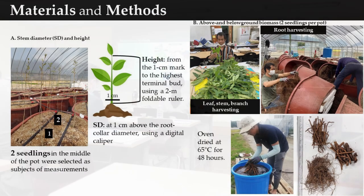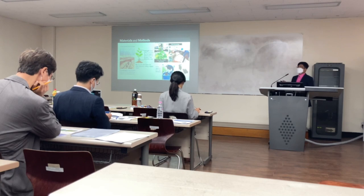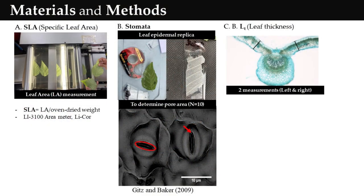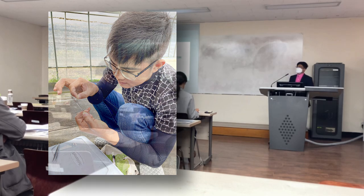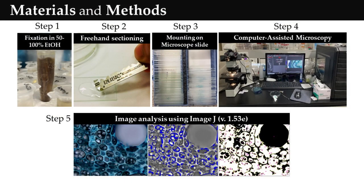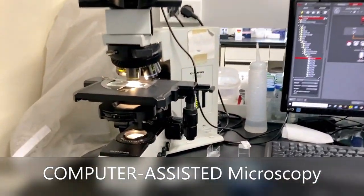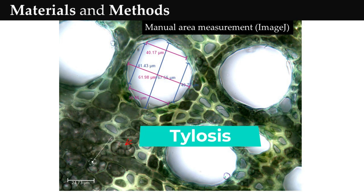In the WW treatment, soil moisture was maintained from 40% to 45%, whereas the WS treatment was allowed to gradually decline from 45% to only 8% at the end of the experiment using sensors installed in the greenhouse. We selected two seedlings planted in the middle of the pot as subjects. We measured stem diameter, height weekly, and biomass at the end of the experiment, as well as specific leaf area, leaf thickness, and stem stomatal core area.